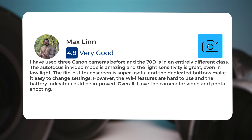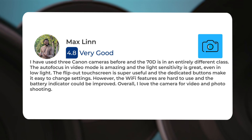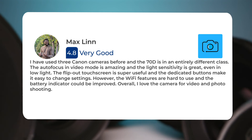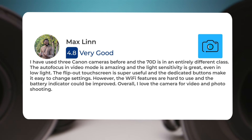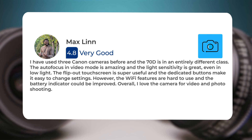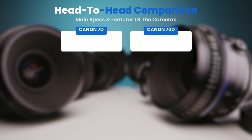"I have used three Canon cameras before and the 70D is in an entirely different class. The autofocus in video mode is amazing and the light sensitivity is great even in low light. The flip-out touchscreen is super useful and the dedicated buttons make it easy to change settings. However, the Wi-Fi features are hard to use and the battery indicator could be improved. Overall I love the camera for video and photo shooting."